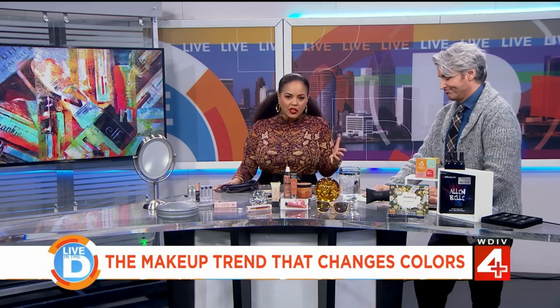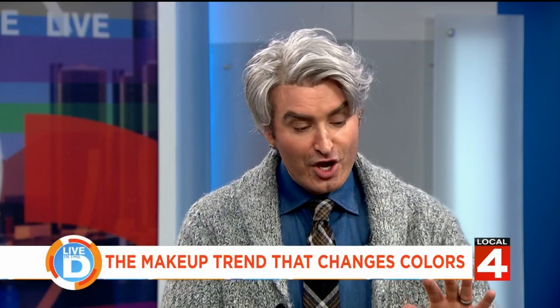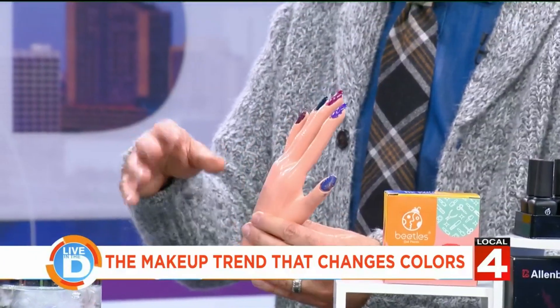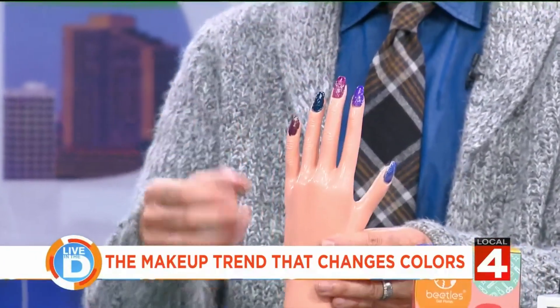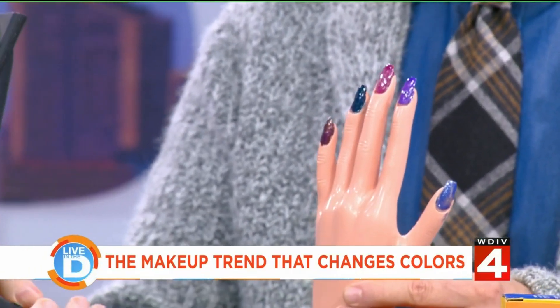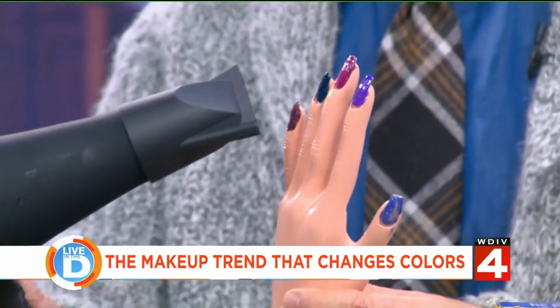Finding the perfect shade can be a bit of a challenge. Thermal colors is what you call them — this is all the rage for nails. This is about gel manicures; you have to cure with a UV light, but you can still do this at home. Here's an example of the color changing — zoom in on this.